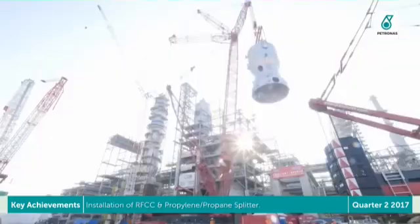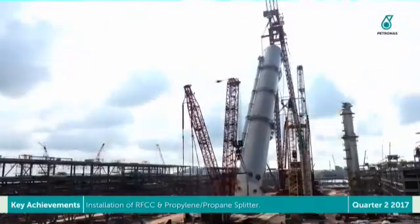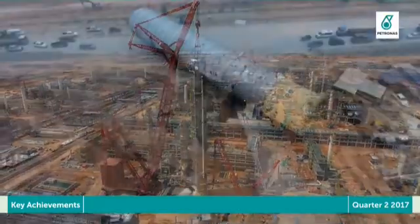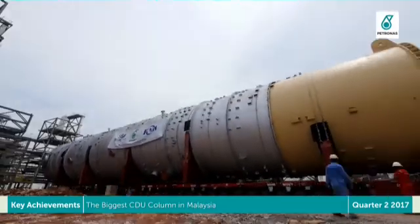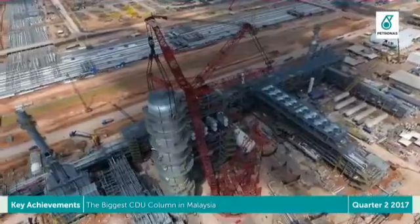Complete installation of RFCC train 2 reactor and regenerator and propylene-propane splitter for Refinery Package 1. Successfully installed the biggest CDU column in Malaysia and obtained Malaysian Book of Records certification.